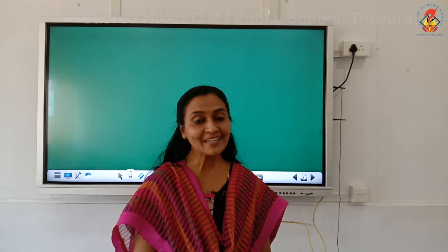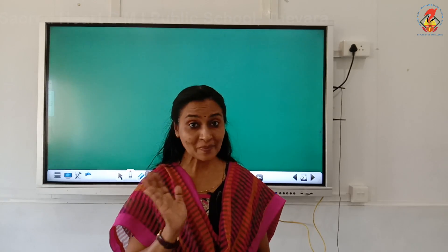Children, practice at home daily. We will meet you in the next class. Till then, take care. Bye-bye.